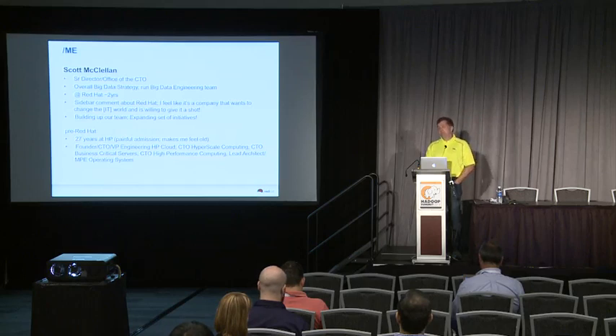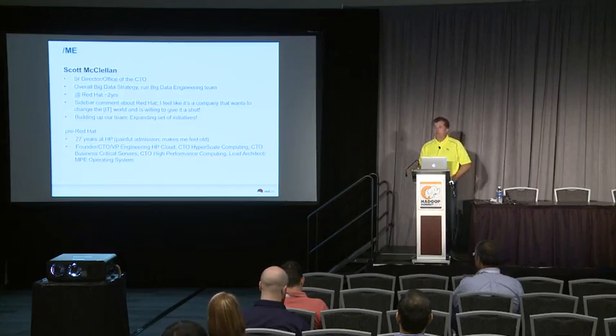We've been working really closely with Hortonworks for probably two years now, which is how we got so involved in Ambari, and you'll see how we're using Ambari integrated with our Red Hat storage offering.